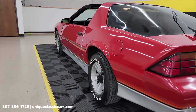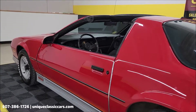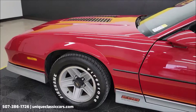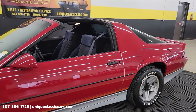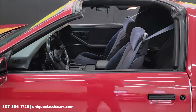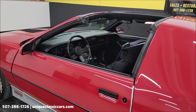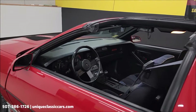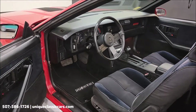Take your time looking through the still pictures at uniqueclassiccars.com. The paint does have a nice shine to it as you can see from the reflection. Some service has been done recently — new fuel tank and fuel pump, new rear calipers and pads, and new front pads and rotors.